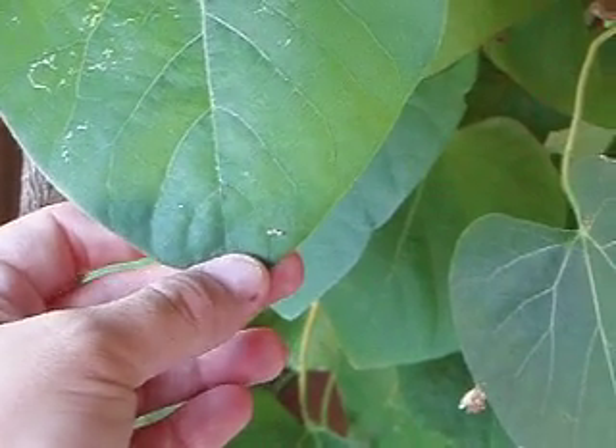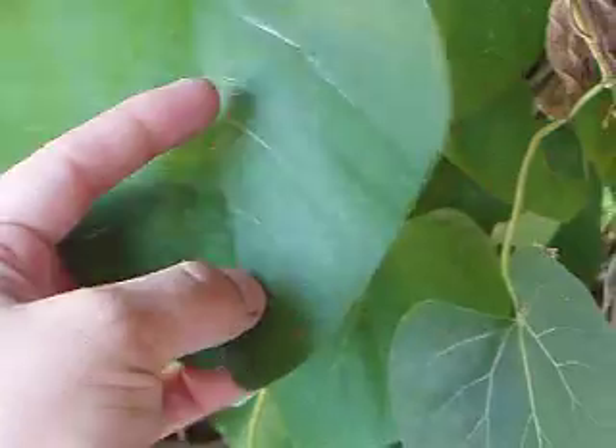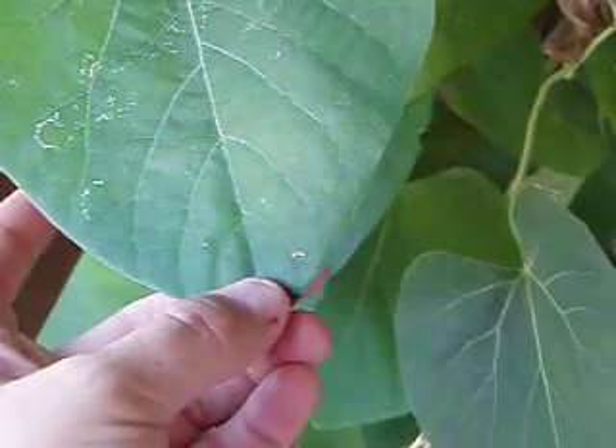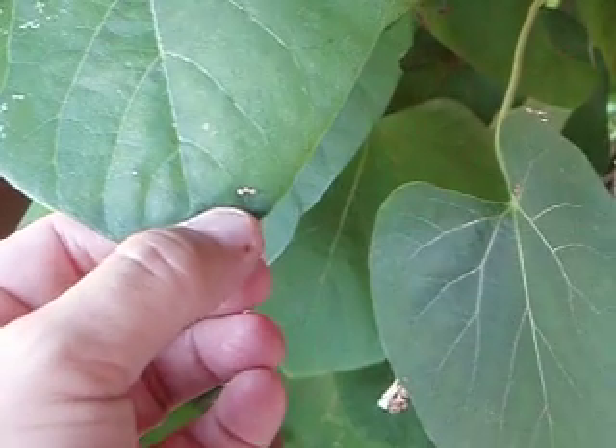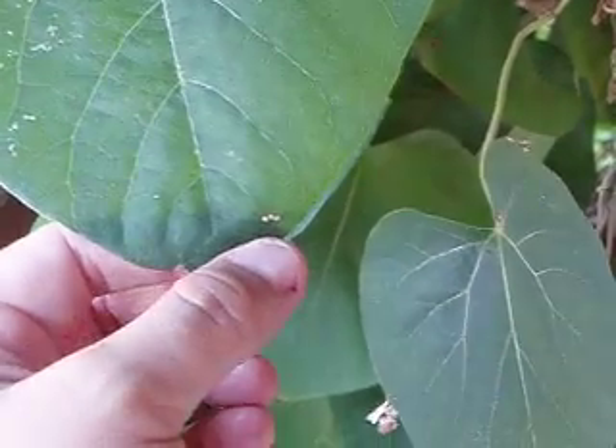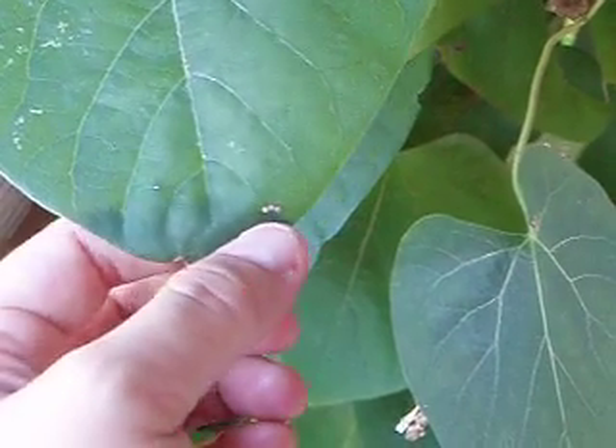Alright, here we are at the Missouri Botanical Garden. This is a pipevine. And these down here, these three little tiny spots, they're clustered and they are rust-colored. These are pipevine swallowtail eggs.